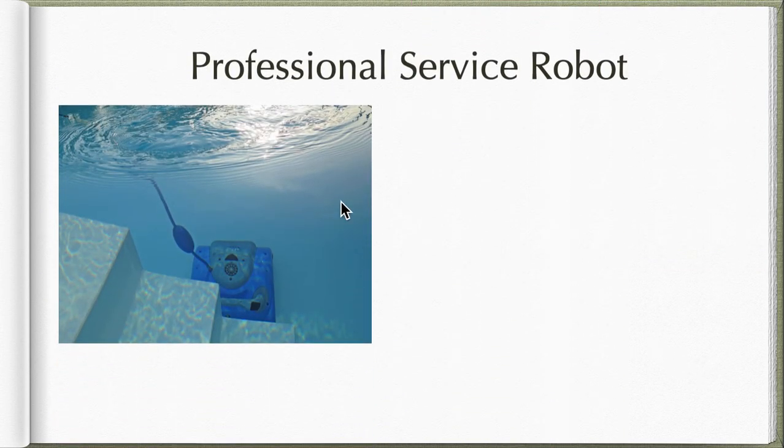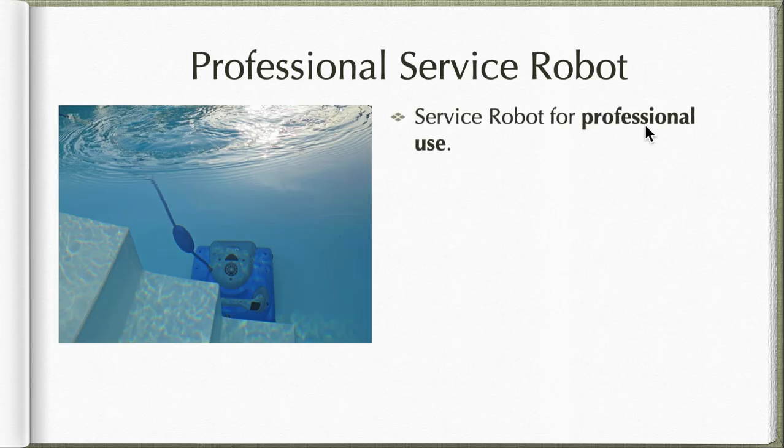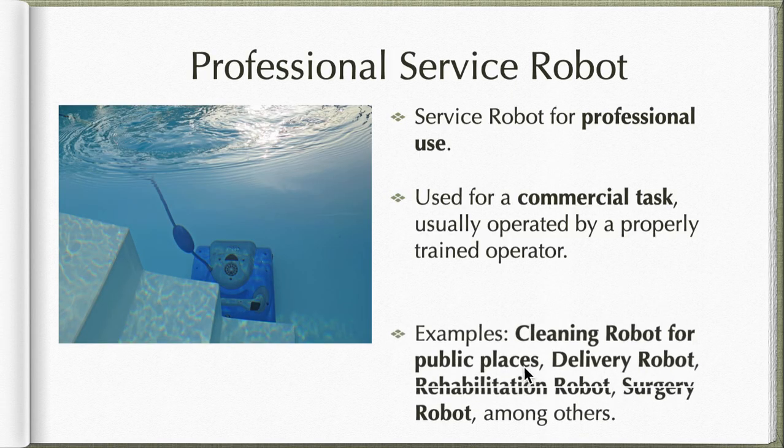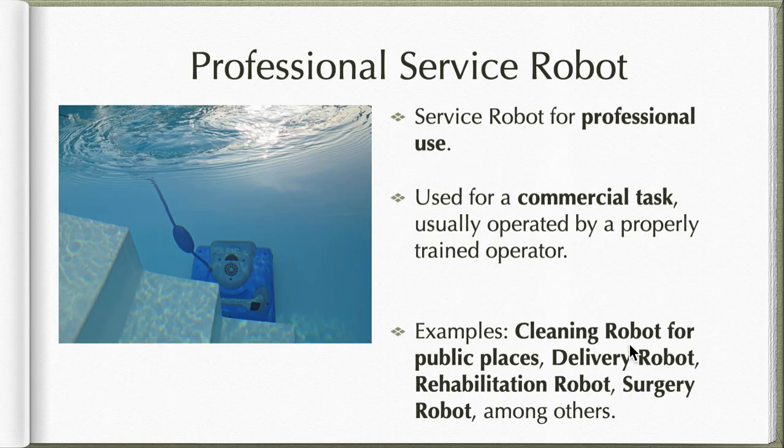The second category is the professional service robot, used for professional and commercial purposes, usually operated by a properly trained operator. Some examples are cleaning robots for public places, delivery robots, rehabilitation robots, and surgery robots. One example shown here is a robot cleaning a pool by itself. So we have two types of robots — industrial and service — and under service we have professional and personal.